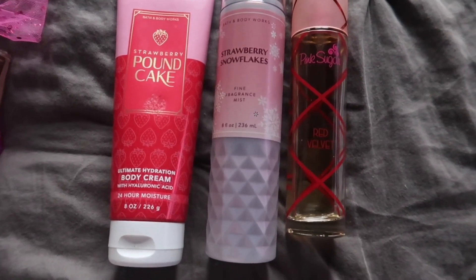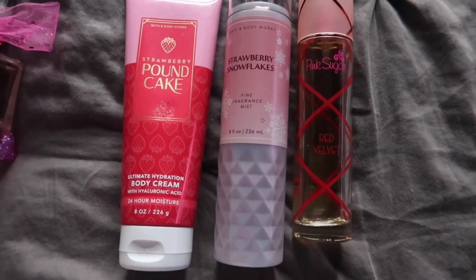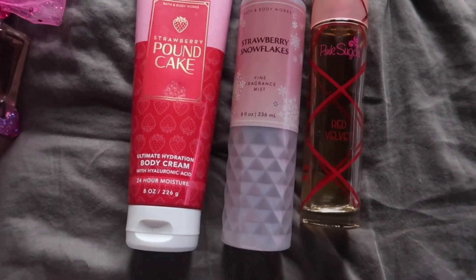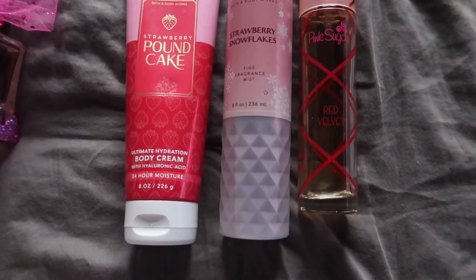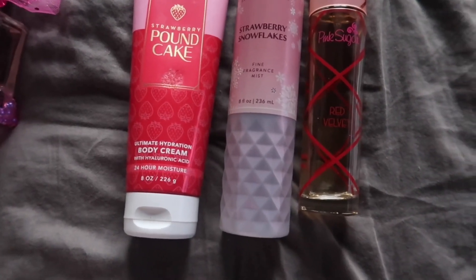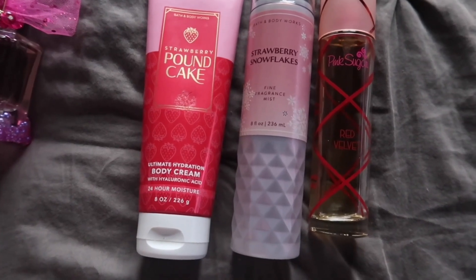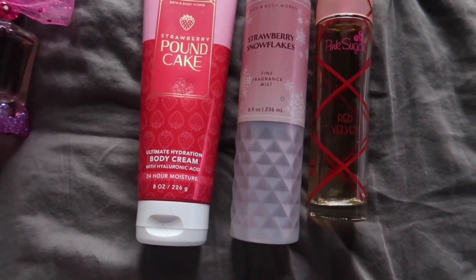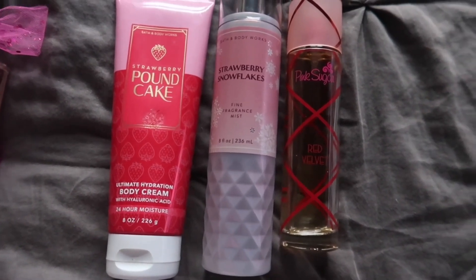I honestly felt like I was wearing a strawberry cake with lots of whipped cream, strawberry topping, and icing — but it wasn't too heavy. Adding the strawberry pound cake mist would have been too heavy and wouldn't have given the same effect, since the body cream and Red Velvet are already heavy. But with the pretty, airy Strawberry Snowflakes, this is the perfect daytime combo — perfect for going shopping, to the movies, out to eat, or brunch. It really makes me feel like I have my coat on, it's brisk outside, and I'm heading out for a nice girls' day.